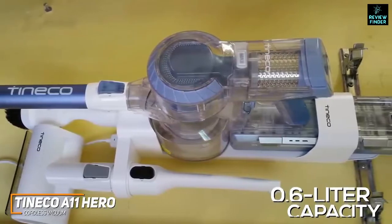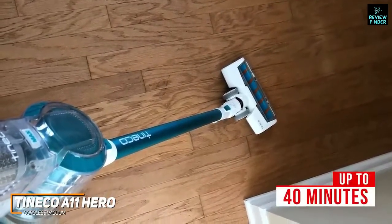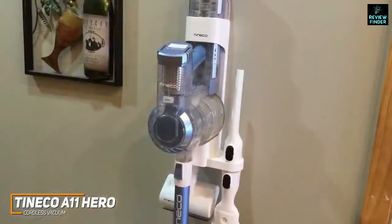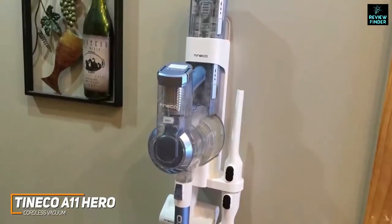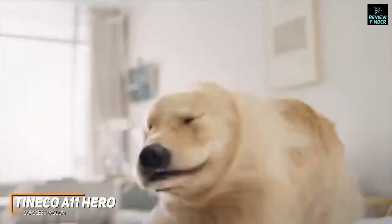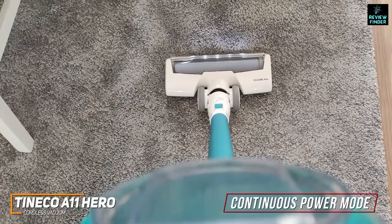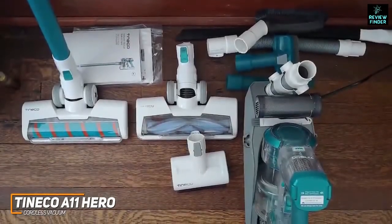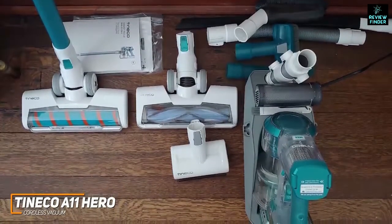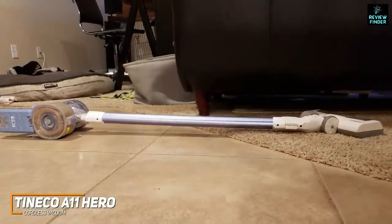The Tineco A11 Hero has a built-in 2,500 mAh battery that provides up to 40 minutes of runtime, adequate for small to medium-sized homes. It comes with a wall mount dock for convenient storage and charging. You get three power modes: a gentle mode for smaller messes, a daily mode for everyday cleaning including pet hair, and a max mode for spot cleaning. It also features a continuous power mode and a trigger mode, plus a 450-watt motor and a 10-inch powered brush roll to cover more ground on a single pass.